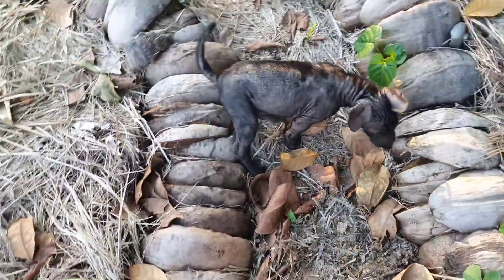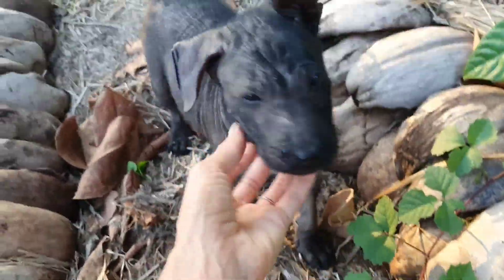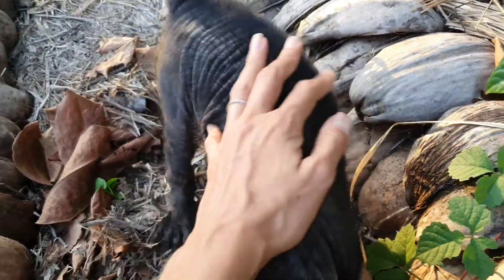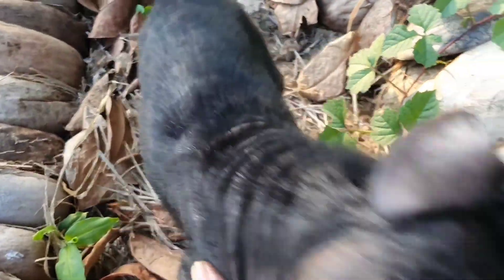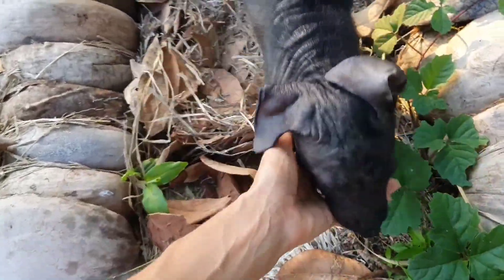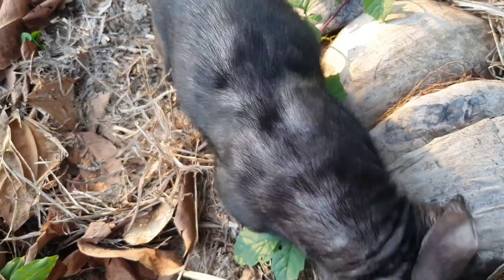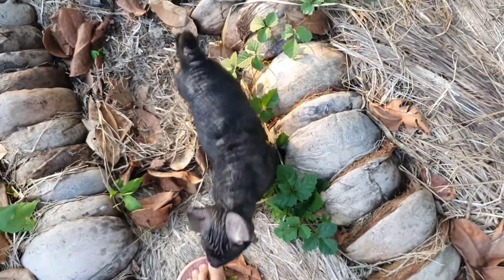We will be able to use the neem tree once it's more mature. As you can see Mulan still has like naked skin, so we are giving her a massage every day and just giving a lot of love and good food, and hopefully soon she will be fully healed.